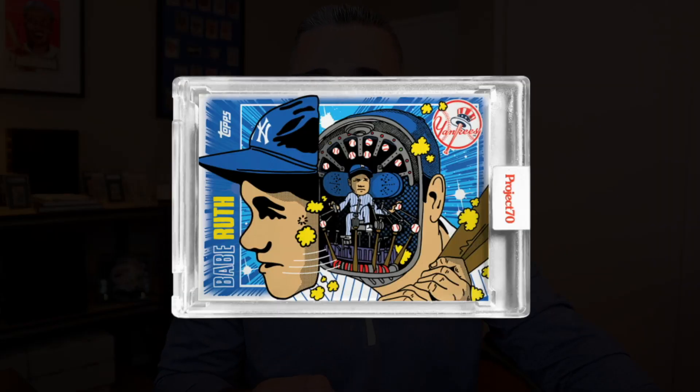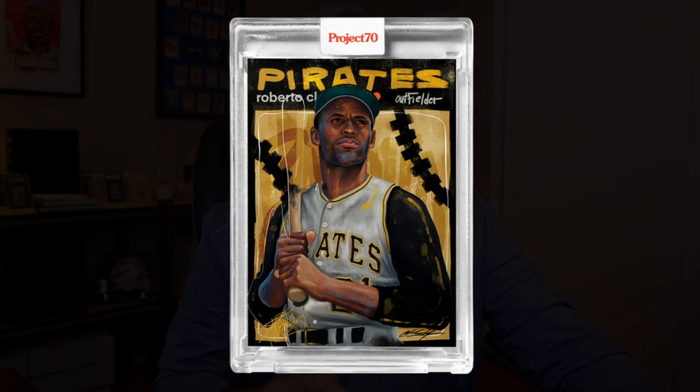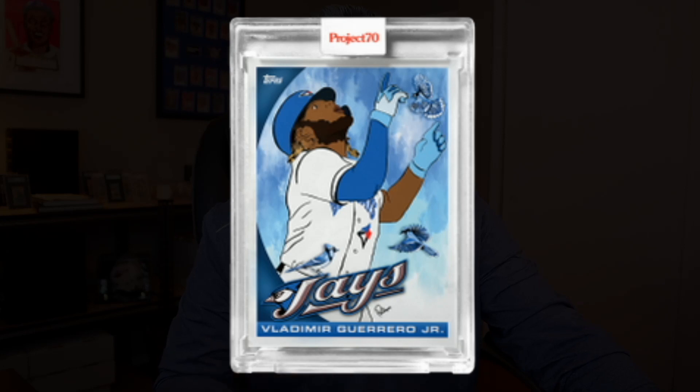First up we had Babe Ruth by Urmsy. We also had Chuck Stiles, who will be at the National, with a Roberto Clemente; we had Brittany Palmer with Vladimir Guerrero Jr.; and then we had Matt Taylor with his Doc Ellis. Kind of odd that we had two Pittsburgh Pirates released on one single day. It's very clear when you think about Doc Ellis in Project 70 — four of the five artists that have released a card have hinted at and talked about his no-hitter. I would highly recommend you check out Matt Taylor's Instagram post about this card and why he did it. He talks about other artists, shows his reference material — there's a lot of cool things with this card. Matt Taylor goes deep and it's definitely worth your time.